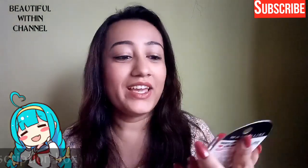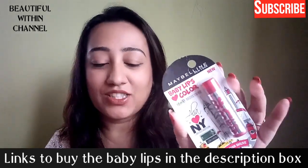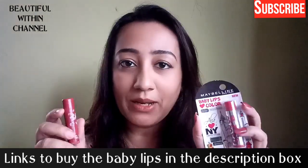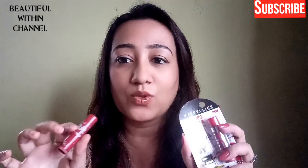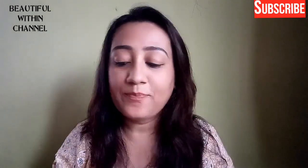Now I know that Baby Lips have launched new — this is the Alia Bhatt collection, the Alia Loves New York collection, as you can see. I also picked up two of them, so I will give you a little comparison, a review, and swatches too.